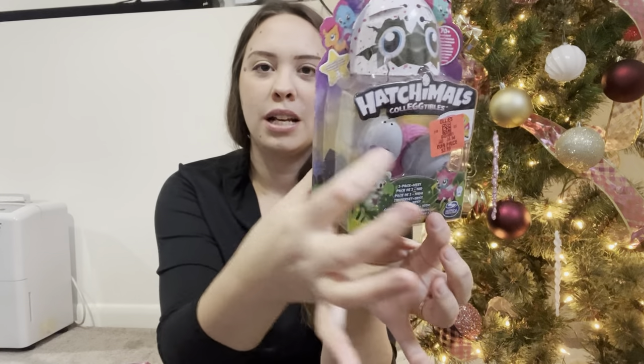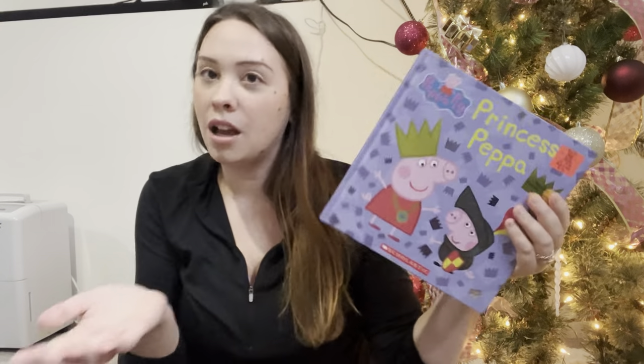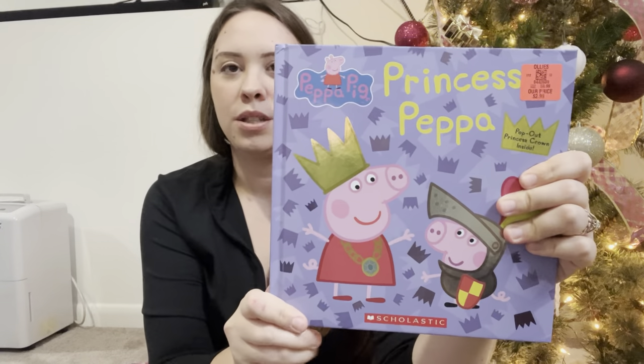We are now moving on to what I got my daughter for Christmas. She still has two baby dolls coming in the mail so I can't show those yet. Starting off, she's been really wanting a Hatchimal, so I got these at Ollie's for $3.99 - it's a little two-pack with a nest. I also got her a Peppa Pig book since she's really into Peppa lately. I got this one for $2.99.